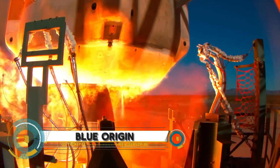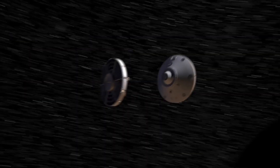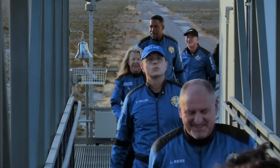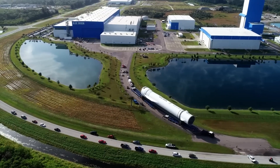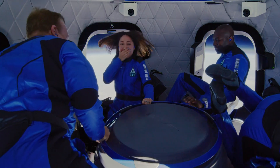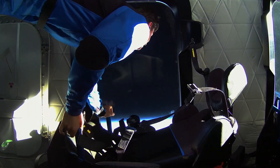Blue Origin, the visionary aerospace company founded by Jeff Bezos in 2000, has a bold mission to make humanity a multi-planetary species. Blue Origin is trailblazing private spaceflight with its innovative reusable rockets and spacecraft — from the suborbital New Shepard launch system, which has successfully flown to space and back, to the orbital New Glenn launch vehicle designed for satellite launches and human spaceflight.